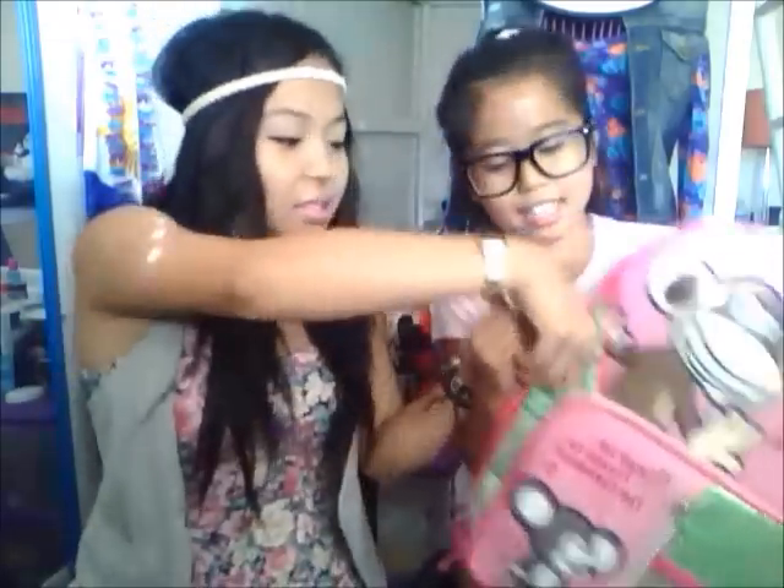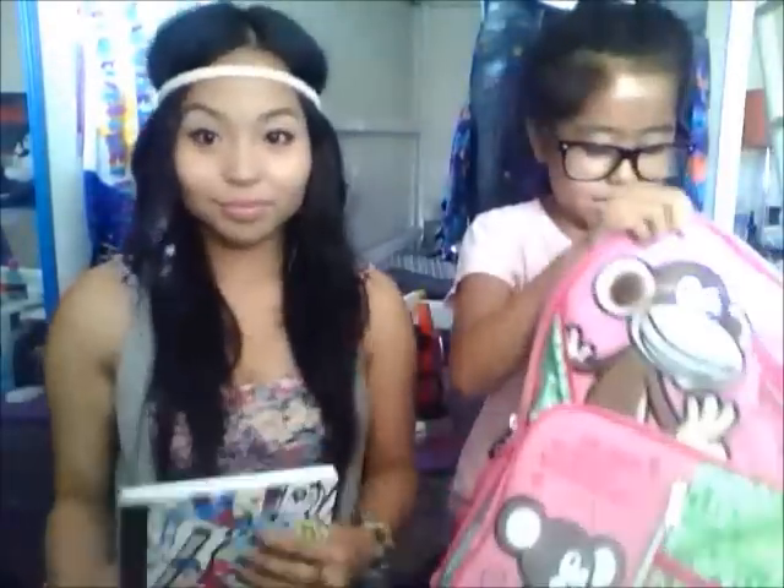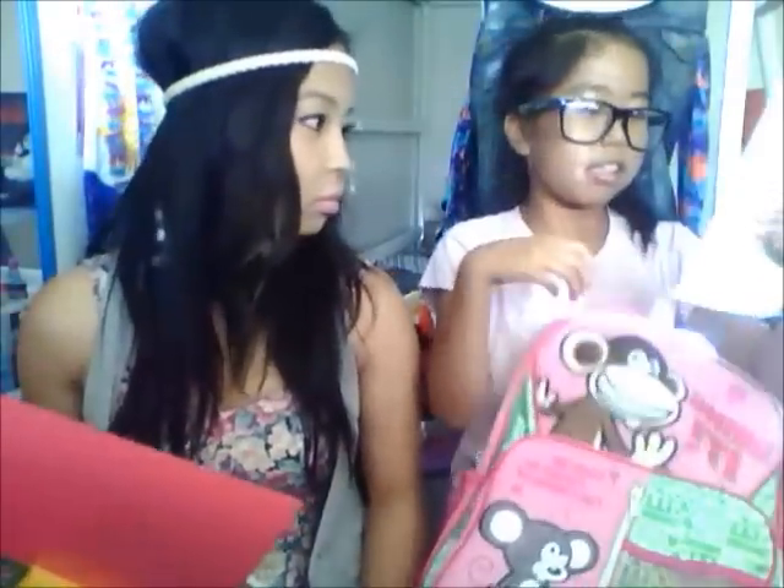My sister is going to show you guys what she has. She is a fifth grader in elementary school. This is my backpack — it's like a Bobby Jack inside. What's inside? My sister also brings minimal because I don't like her carrying a lot of stuff. She has her water bottle on the side, a notebook, a thin binder, some colored pencils, and some pencils.